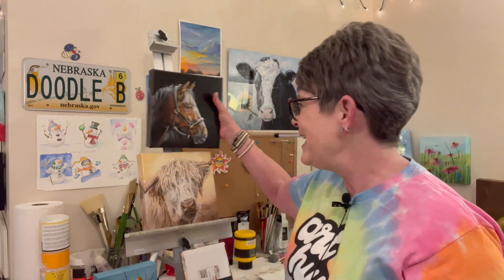Thank you guys so much. I couldn't be a full-time artist without your support. Great big happy art hugs and good luck!